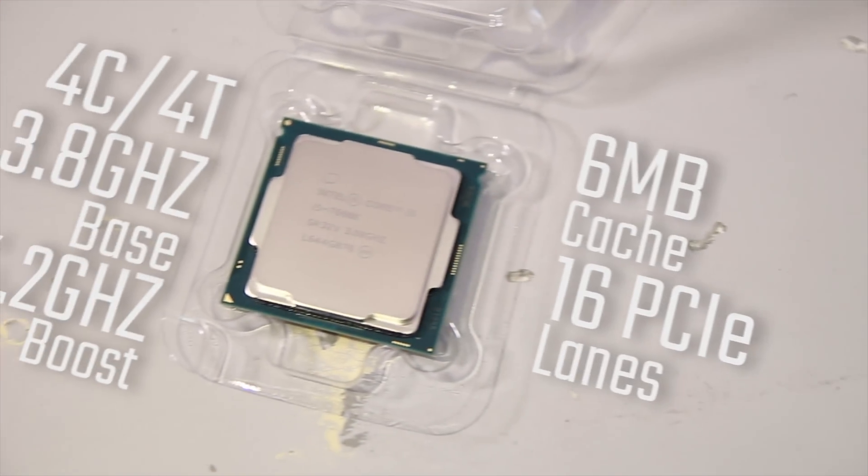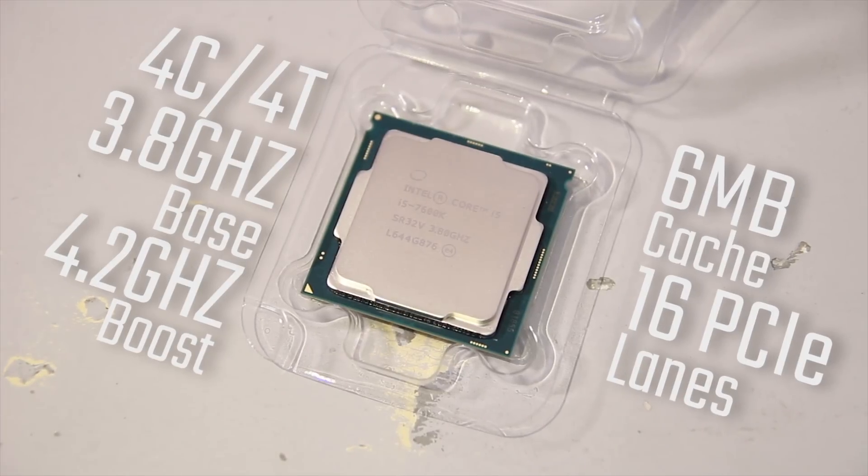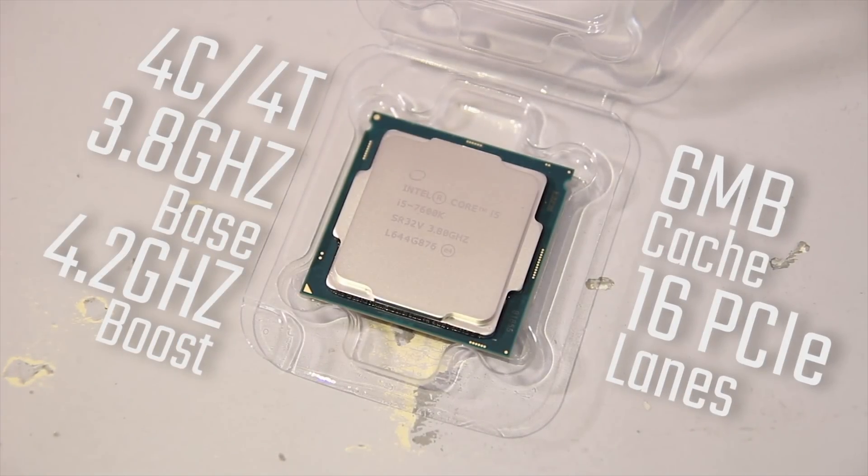This is Intel's i5 7600K. It's a 4-core, 4-thread, 3.8GHz base, 4.2GHz boost clock CPU, with a Kaby Lake architecture using 6MB of L3 cache and 16 PCIe lanes.